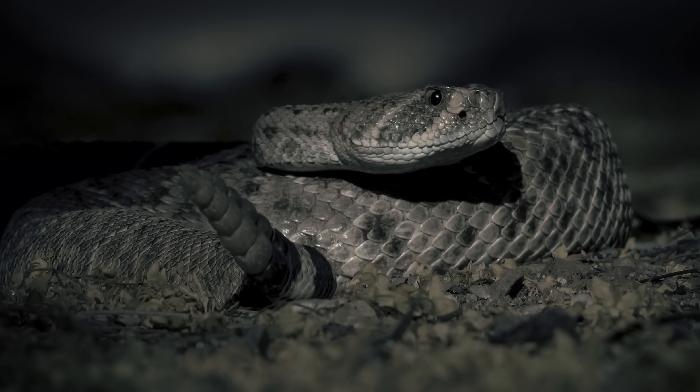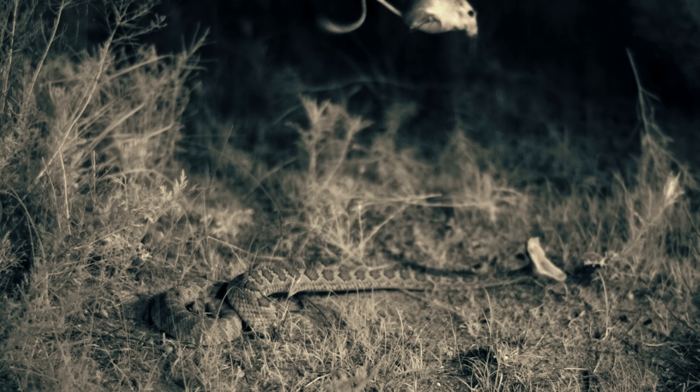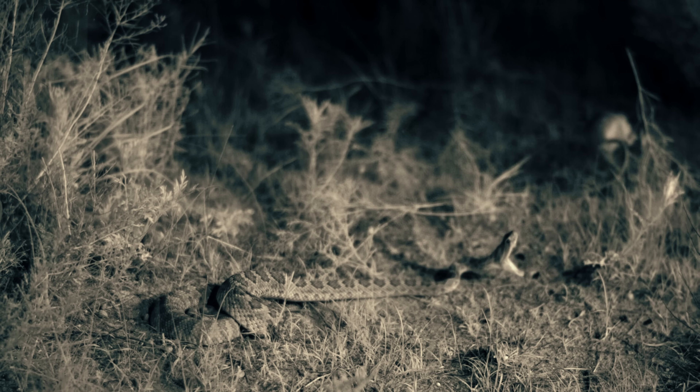But it's not totally safe. Okay, let's slow that down. Like some kind of furry, spring-loaded ninja, the kangaroo rat dodges those venomous fangs.